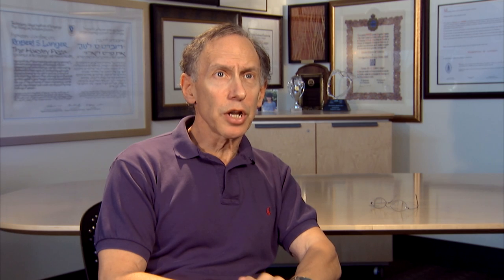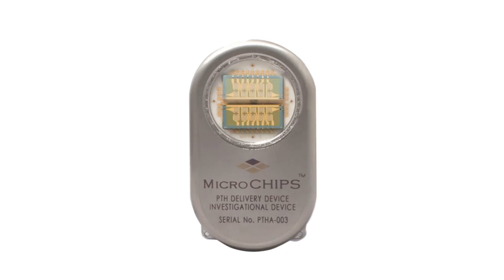Some of the things we're most excited about today in the area of drug delivery is we've created these intelligent microchips that we can do remote control drug delivery.